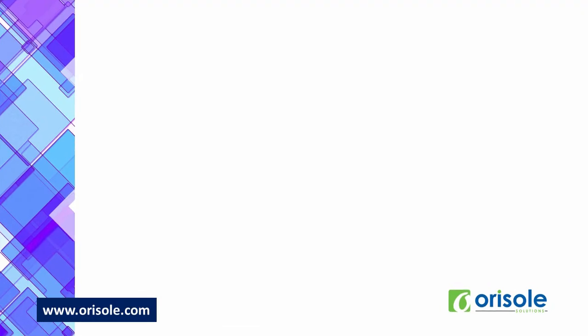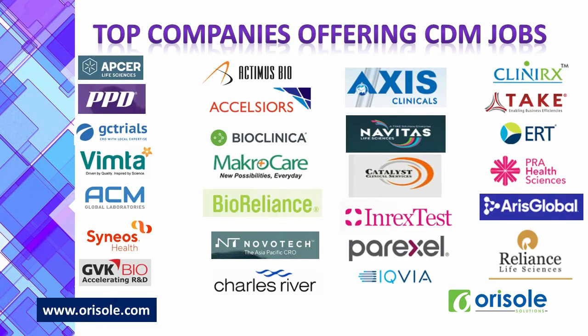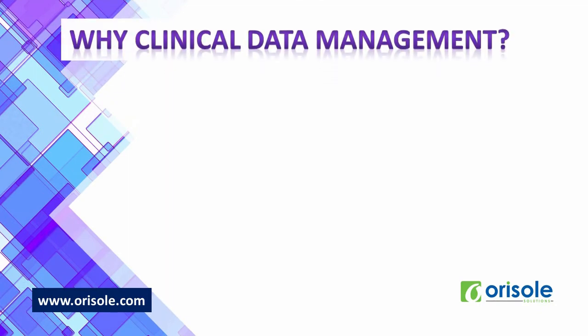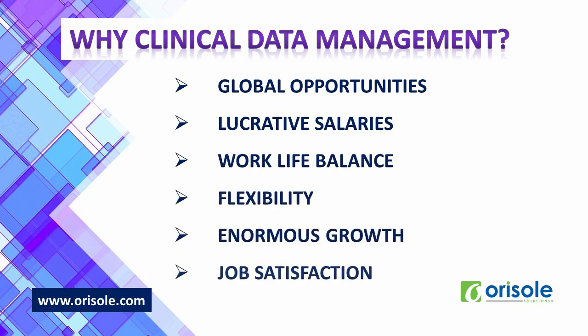Let us see the top companies offering CDM jobs. There are many companies and MNCs offering CDM jobs. Why should one choose clinical data management? It offers global opportunities, lucrative salaries, work-life balance, flexibility in working hours and remote locations, enormous growth, and last but not least, job satisfaction — which is a must for any job — and that is there in the clinical data management domain.